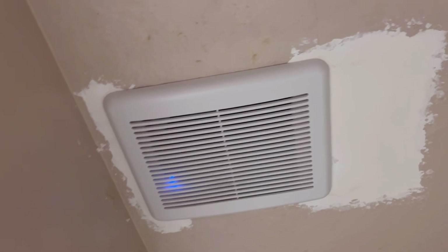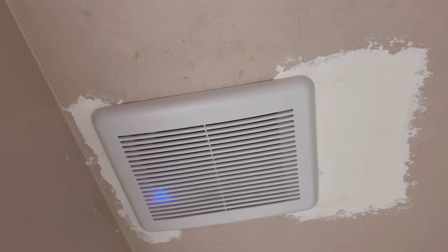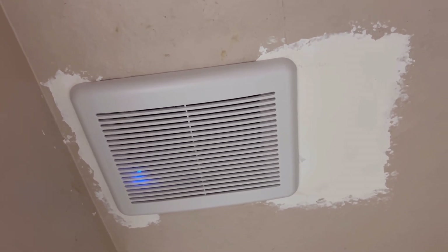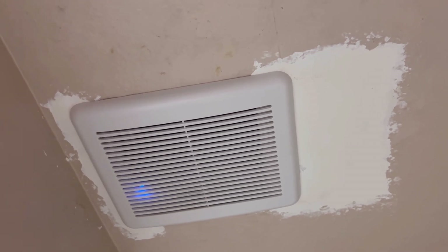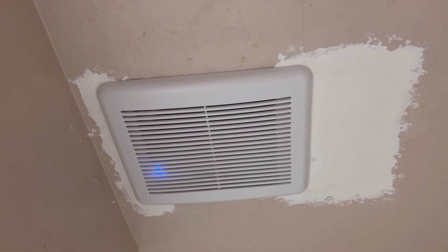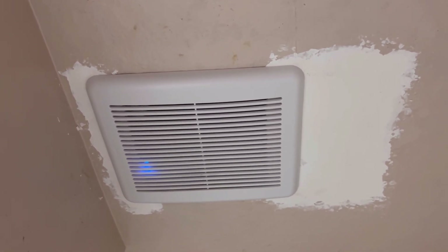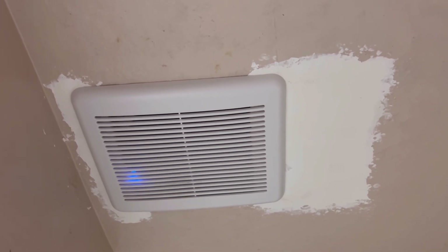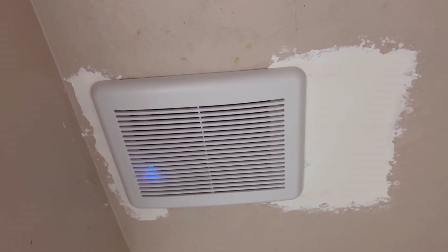With this Delta Breeze bathroom fan, they happen to have one of the best brands and I've had no issues with this fan — it's in good shape and everything is working really well. That's all for this video. Thank you very much for watching. If you find this video helpful, please consider hitting the like button, click that subscribe button if you haven't already, and have a great day — stay safe, bye.